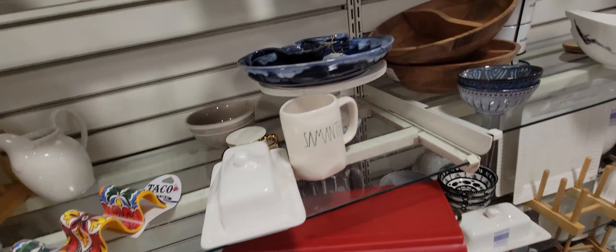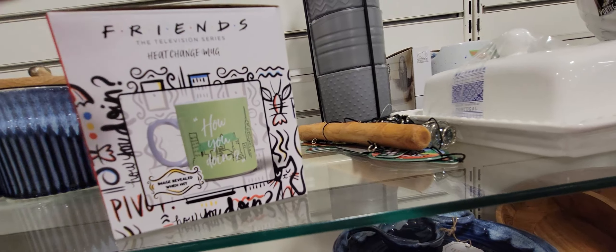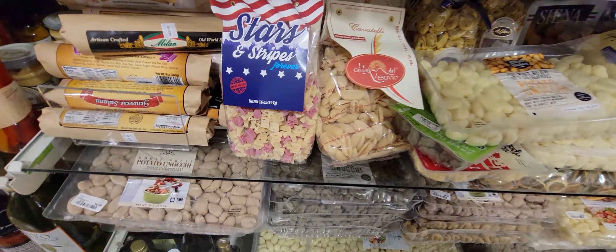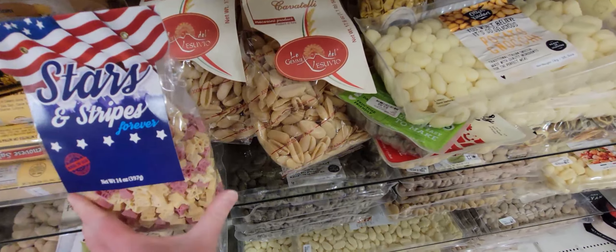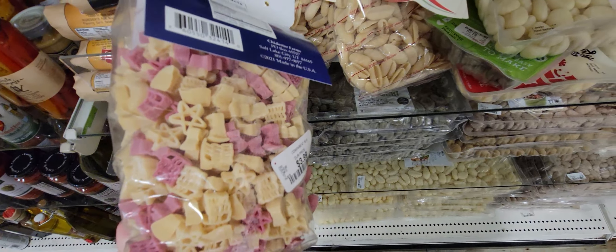This taco holder is 3.99 — melamine. Then there's a Friends mug for 4.99 — I just saw the Friends reunion and it was so awesome, so seeing the mug was fun! There are so many mugs here. They also have Fourth of July pasta with stars and stripes — flag shapes — which is really cute.